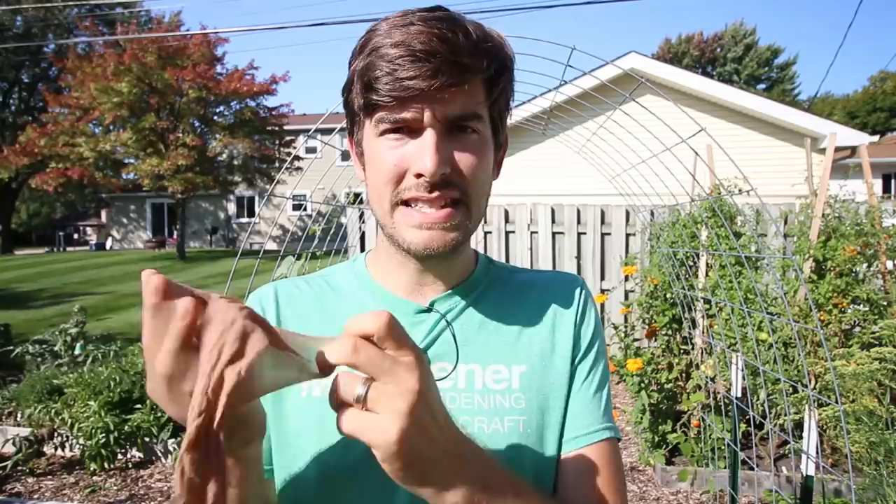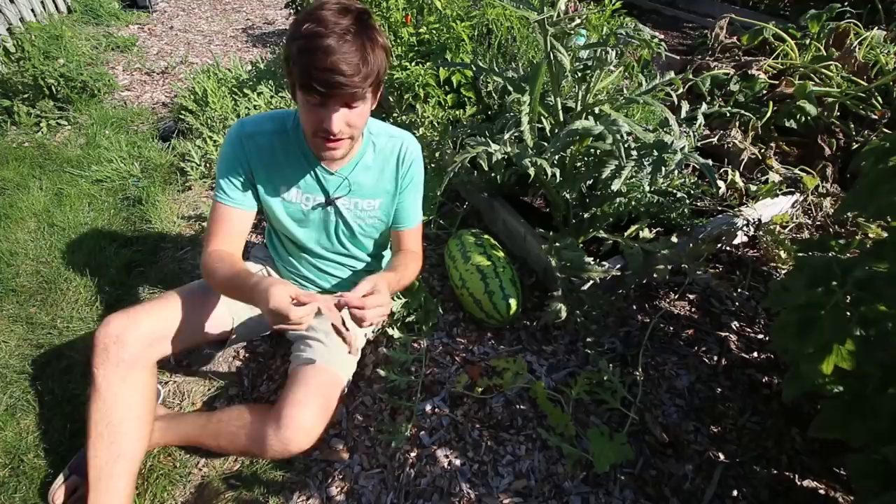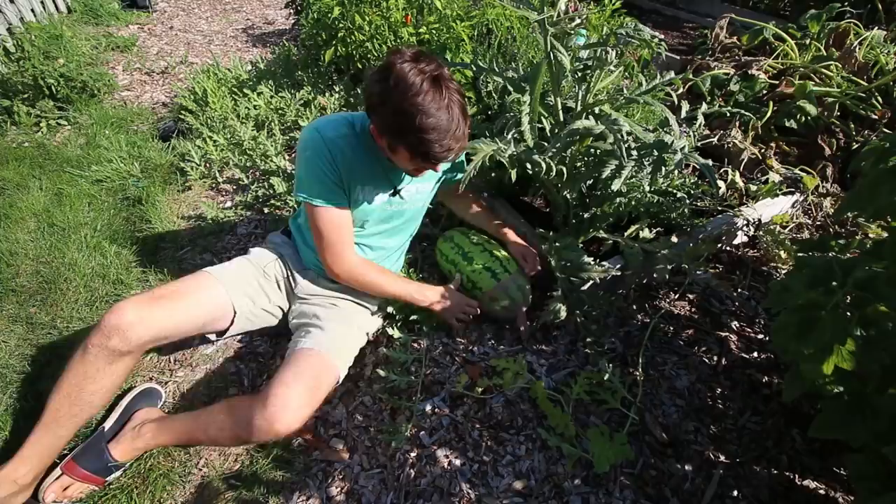He explained that it allows sunlight to pass through the nylon material so the fruit can still ripen. It protects against pests because a pest would come and scratch at it but wouldn't really perceive it as a natural surface. So what you want to do is take the nylon, stretch it out, and stick it over top of the melon.